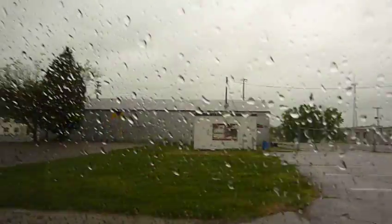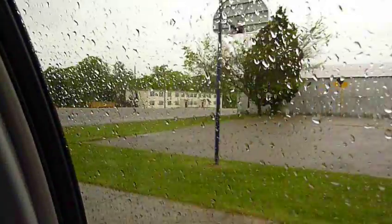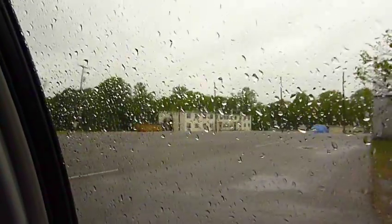This is where Jim fell out for guard mount right here, right here on this blacktop. They look like old barracks over there. Yep. It was built in 1955, '56, those barracks.